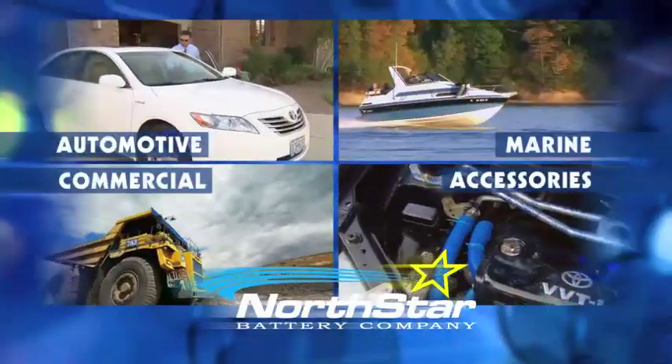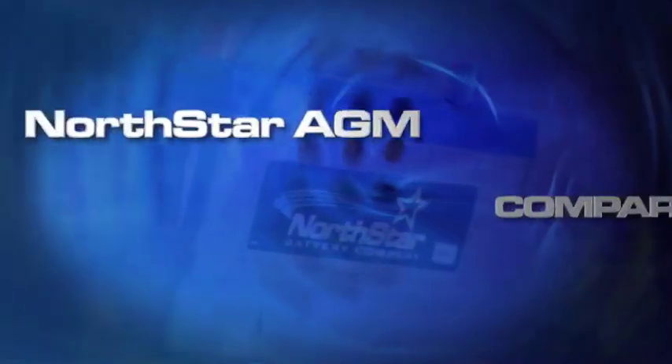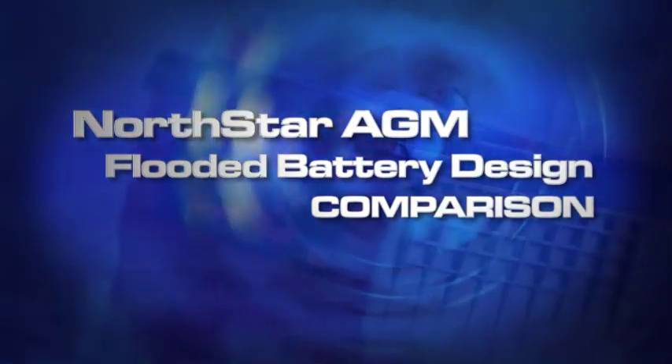Northstar has specifically designed a battery that can provide excellent cycle life and dependable power for a wide range of applications. Today we'll compare this absorbed glass mat or AGM technology to a traditional flooded battery design by taking a look inside each one.